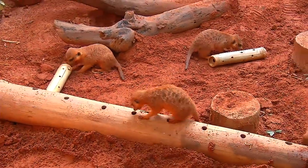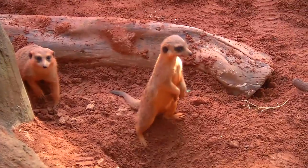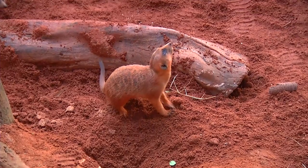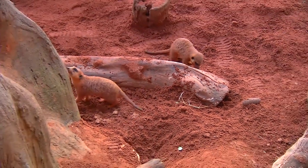They are a very cooperative group of animals — they work cooperatively. They usually have a sentinel, which is an animal that will stand on its hind legs and look up in the sky, because one of their main predators is actually eagles, hawks, and other birds of prey.